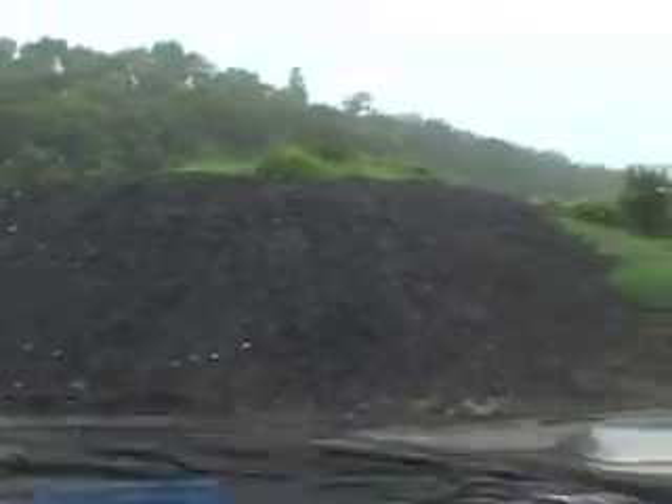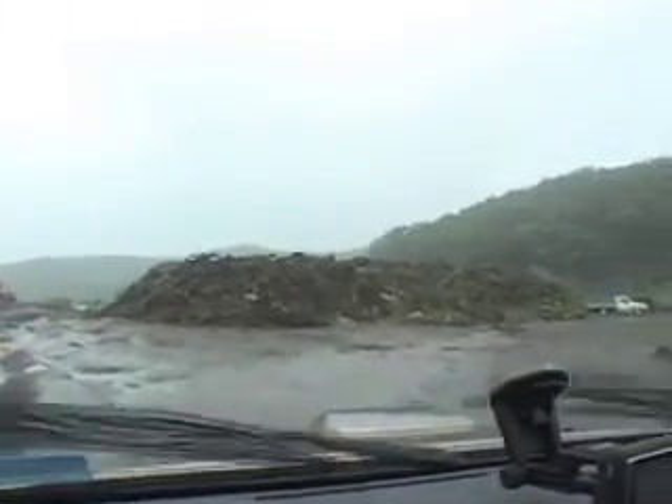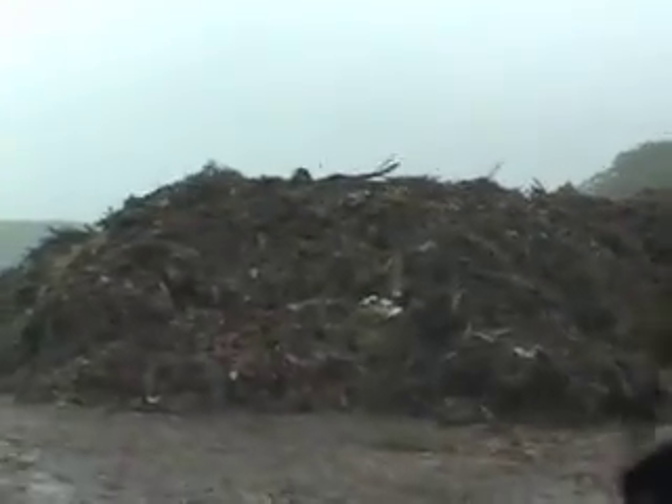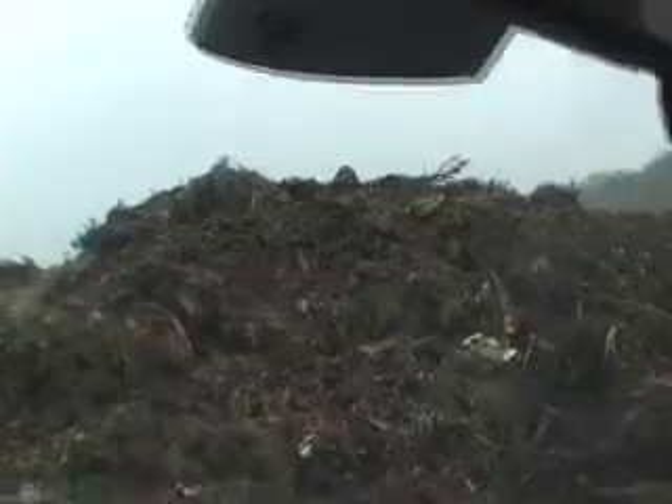The other main area that we recycle is green waste. This is the green waste processing area. About 70,000 tonnes of material comes in a year. The green waste is kept on site for approximately six months, shredded down into a manageable size, and then composted for a period of time.